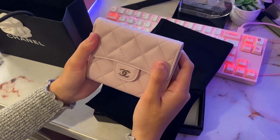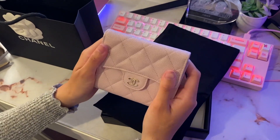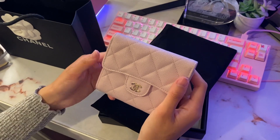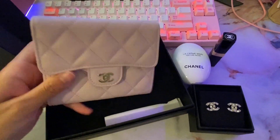This wallet is actually about four inches both ways, so it's pretty big compared to the card holder. The card holder with the flap is more rectangle-shaped, but this is a lot more square. This is actually the biggest wallet I've owned so far. In this lighting, it is quite light pink.